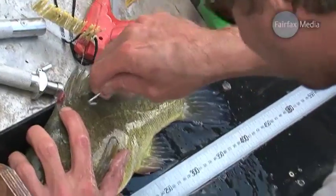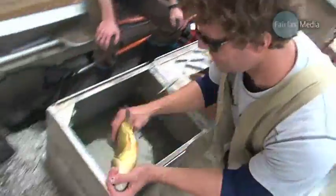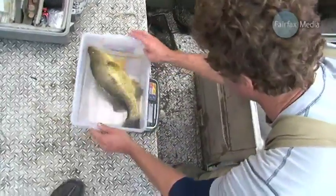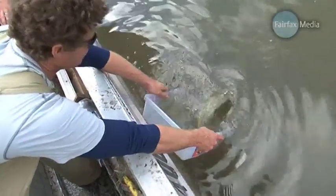We also put what's called a PIT tag in them — they're like little electronic tags you put in your cats and dogs — and they can be read on readers that are stationed at some of the locks and weirs along the Murray River.